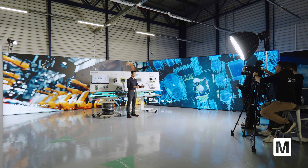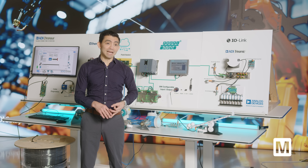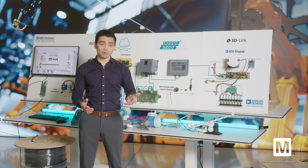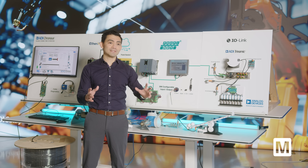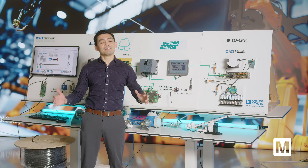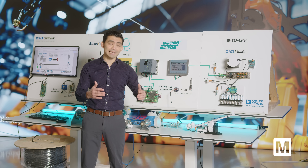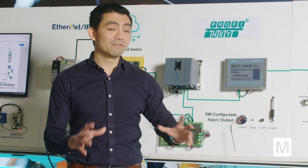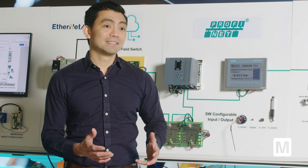The industrial connectivity solutions that Analog Devices offers range from software configurable IOs, IO-Link, industrial Ethernet including TSN switches, single pair Ethernet, and traditional Ethernet, providing robust communication with low latency, deterministic timing, and scalability. These technologies increase data flowing from sensors to the cloud seamlessly and allow a variety of industrial protocols to run on the same network without gateways, enabling analytics to make your factory more productive, more efficient, and reducing energy consumption.